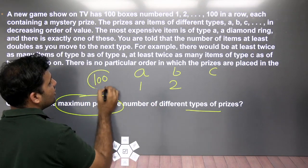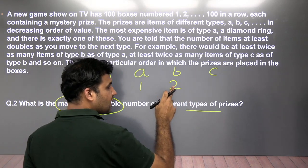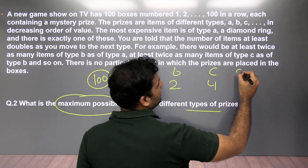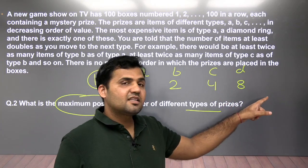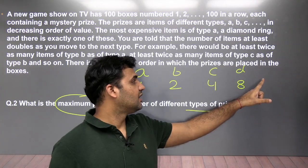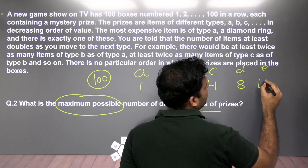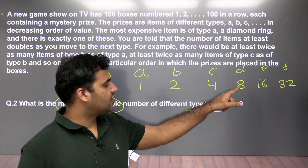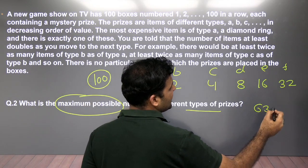Total items = 100. Take type A = 1, type B = 2 (minimum double of A), type C = 4 (minimum double of B), type D = 8, type E = 16, type F = 32. Running total up to type F: 1+2+4+8+16+32 = 63 items.